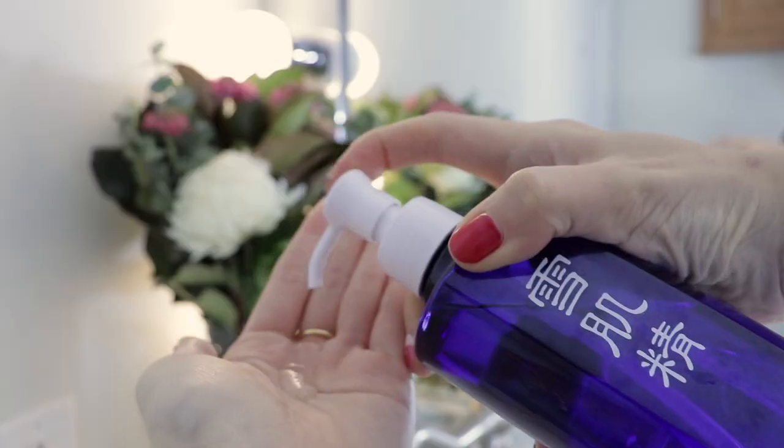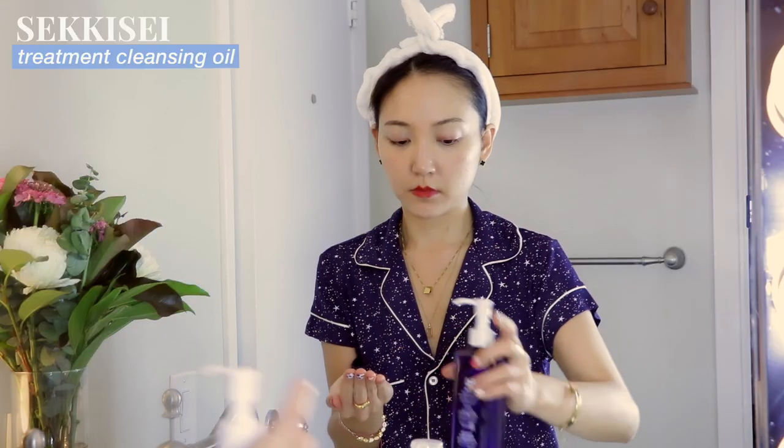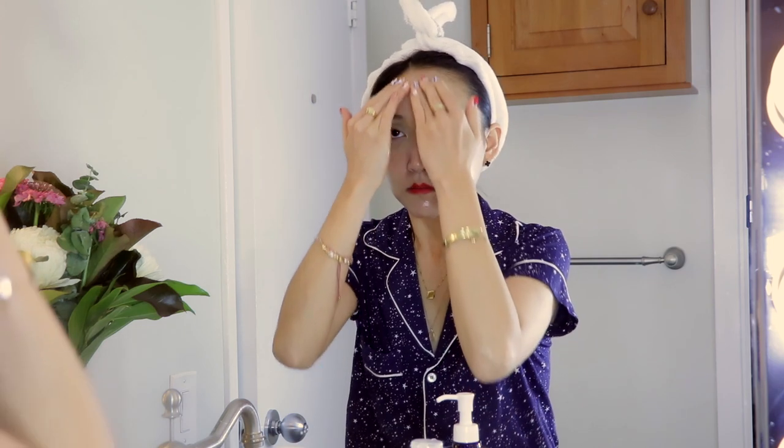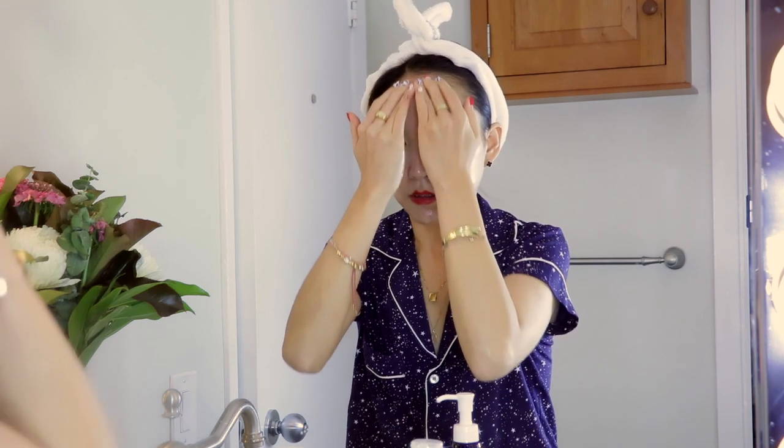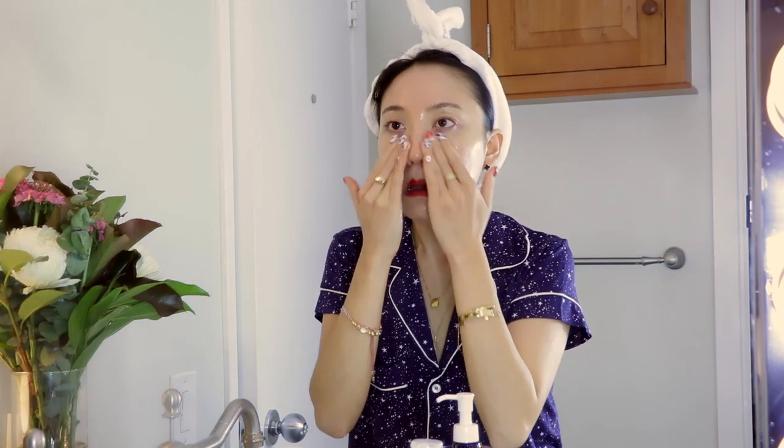Now we can finally go into cleansing our face. As the first cleanse, I always use a cleansing oil or cleansing balm. I've always been a big cleansing balm girl, but a couple months ago I discovered this luxurious cleansing oil from Sekise and I can't stop indulging in it. It's formulated with highly effective herbal extracts that help soften rough skin while adding back hydration. It also does an amazing job at melting away the first layer of makeup, even heavy makeup.